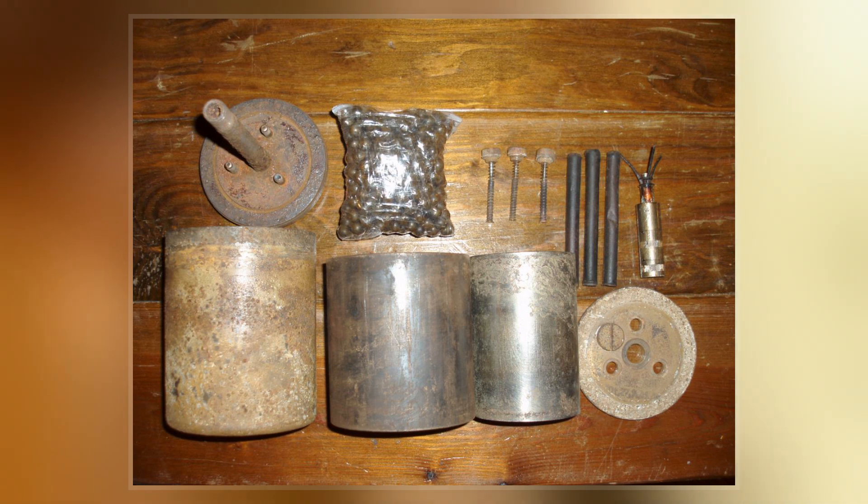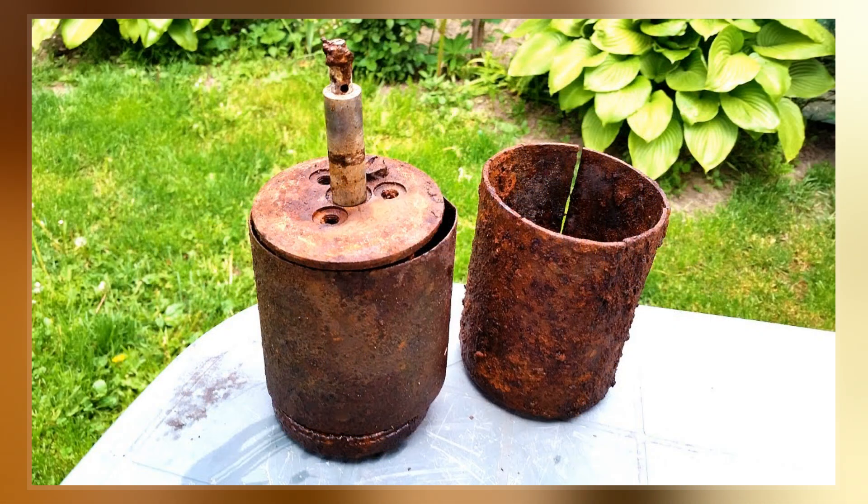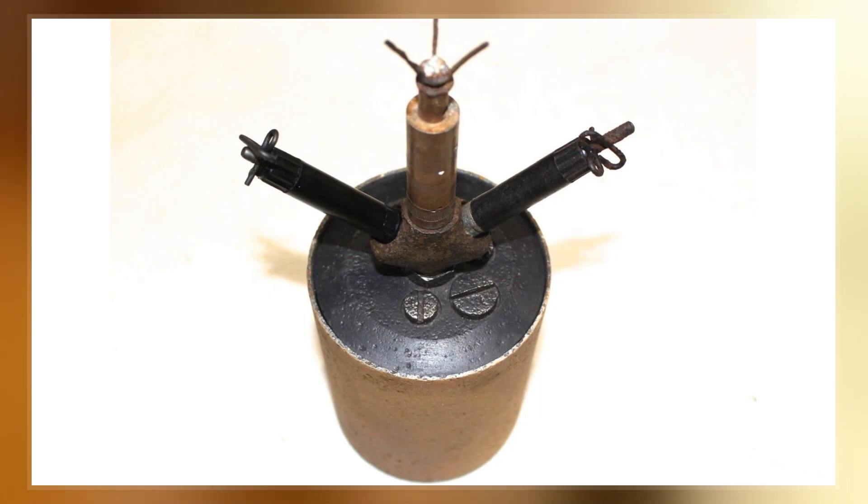The S-Mine was an anti-personnel mine developed by Germany in the 1930s and used extensively by German forces during World War II. It was designed to be used in open areas against unshielded infantry.